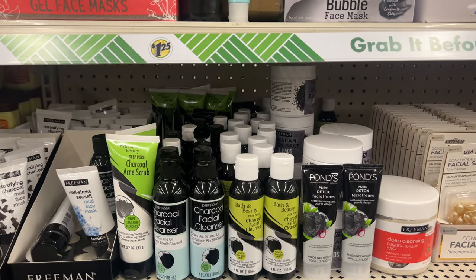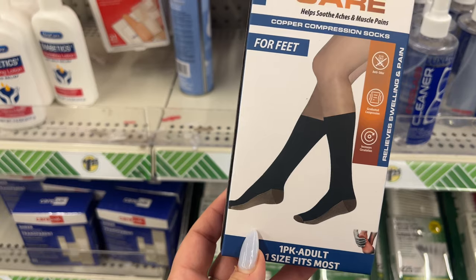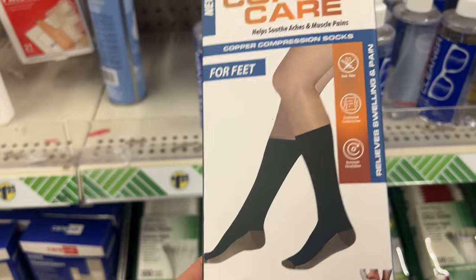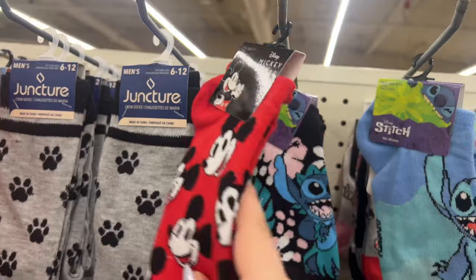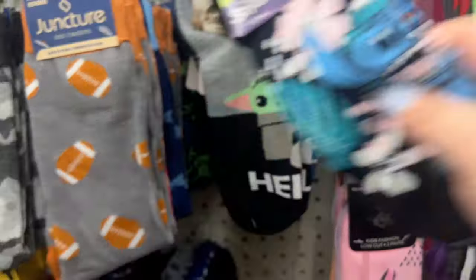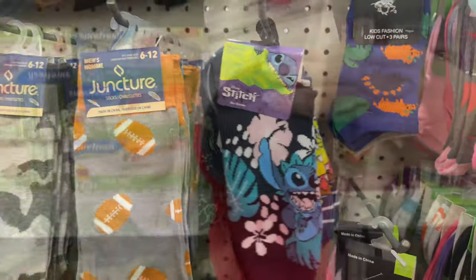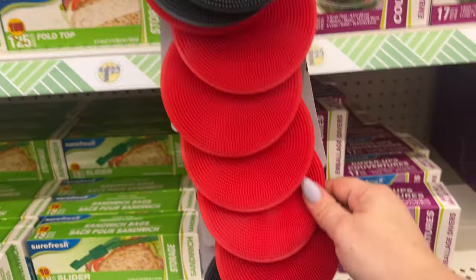I'm gonna pick up one of these for Dorothy — copper compression socks that help soothe aches and muscle pains for feet, one size fits most. We've seen copper care ankle socks and now the ones that go right below the knee too. Also found Mickey Mouse socks, Stitch, Star Wars, and SpongeBob character socks — we love finding these! The silicone scrubbers have good thickness in red and gray — I like the way they feel.